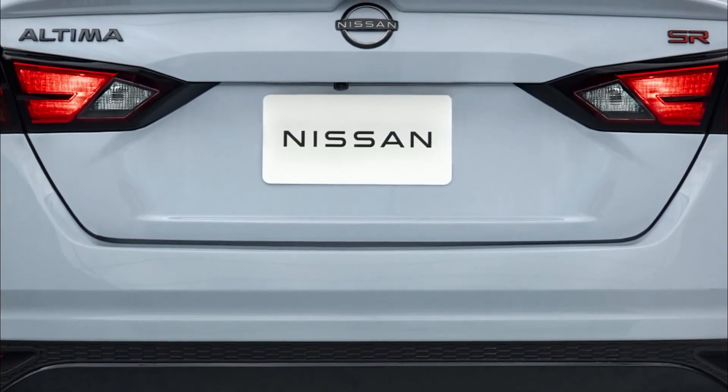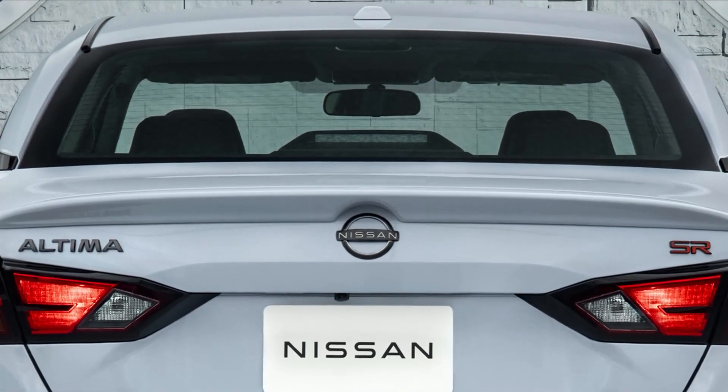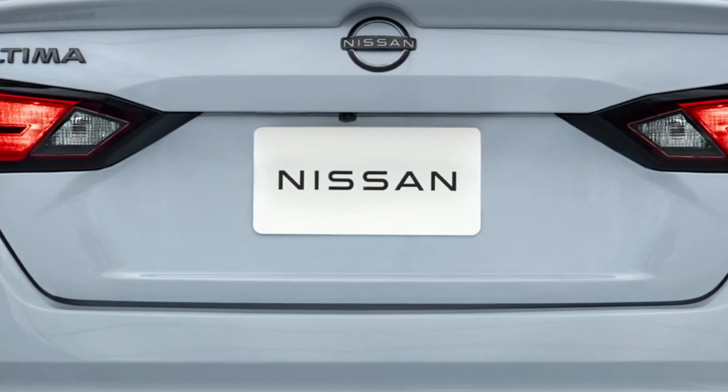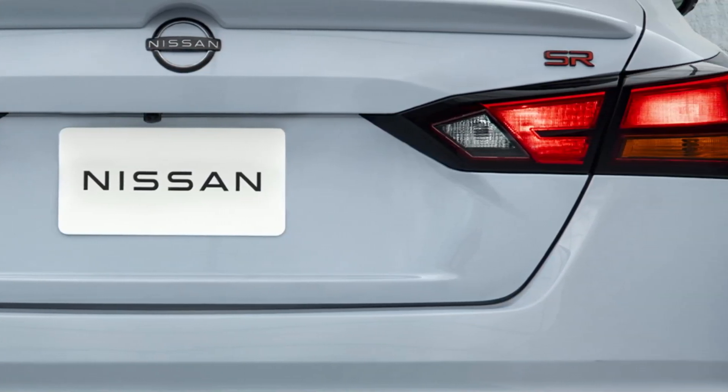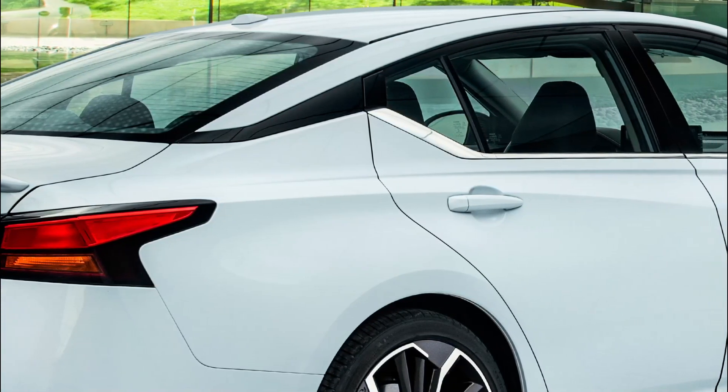The Nissan Altima will receive a comprehensive makeover for the 2023 model year, the OEM announced on June 9. The new Altima will see new front-end styling, expanded standard safety features and technologies, along with a new wheel design and two new exterior colors.